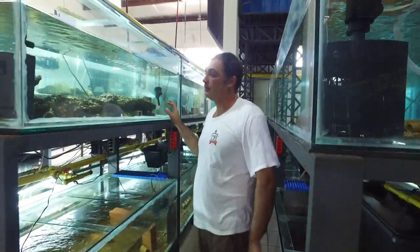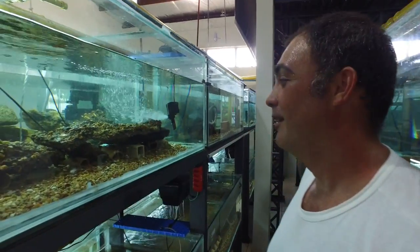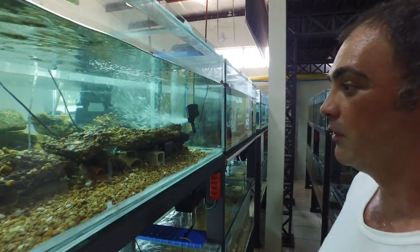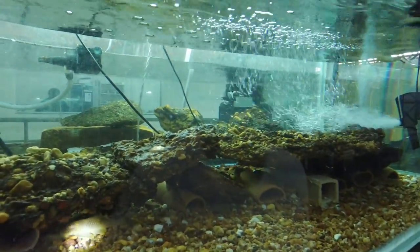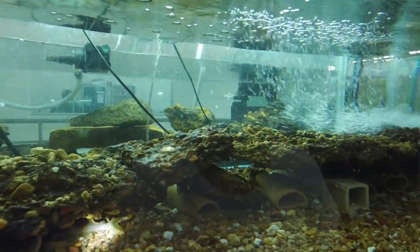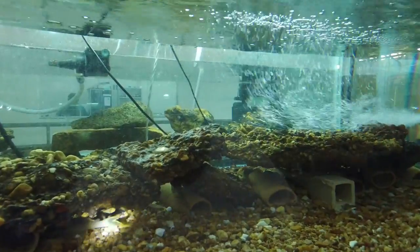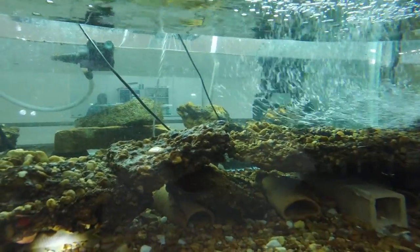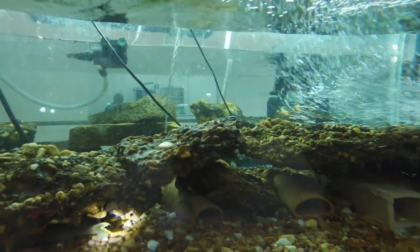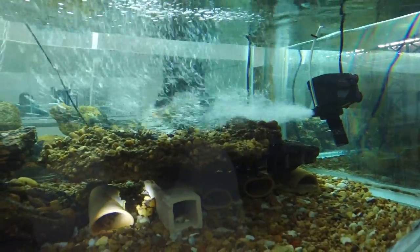Here we have a nice setup with some tanks that hobbyists gave me — Andreas, Frank, Oliver Frank and other nice people from Europe. So we have those donated tanks alongside tanks that we made here in our community, just to see if the fish accepted them.